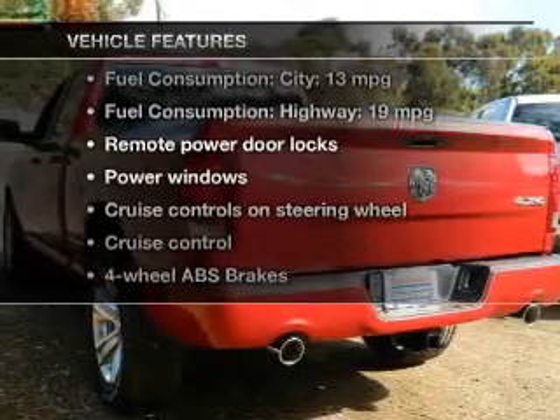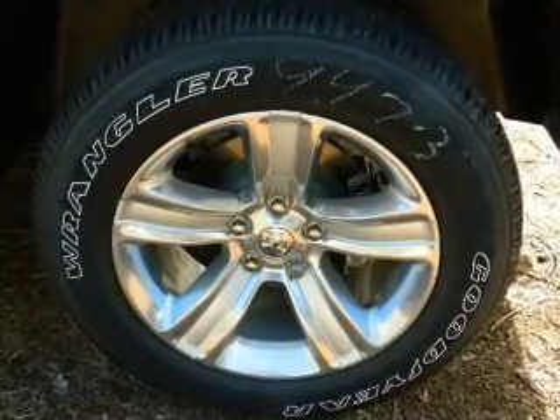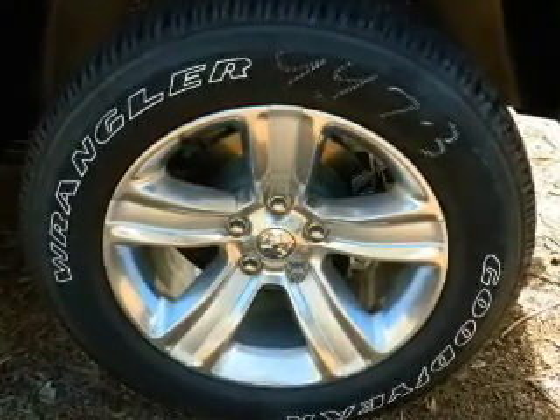Plus, enjoy these notable features that are included in this vehicle: keyless entry, power door locks, power windows, cruise control, Bluetooth wireless, a DVD system, and an AM-FM stereo.